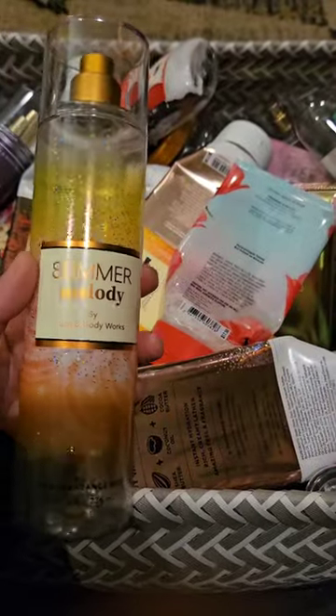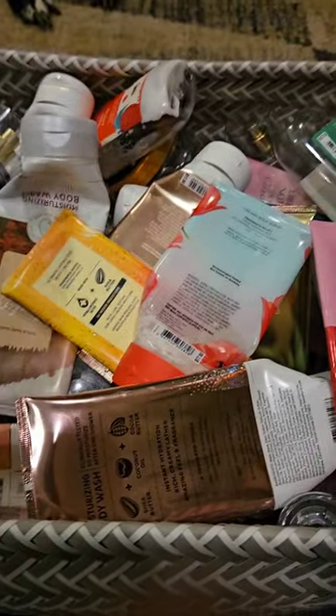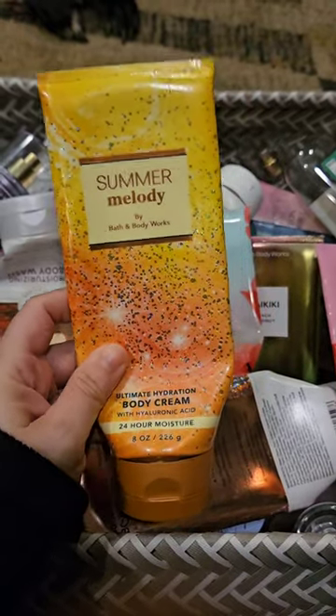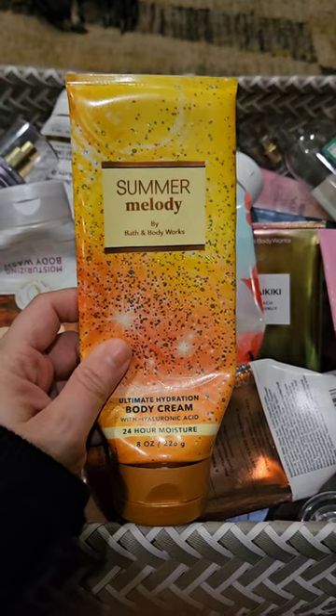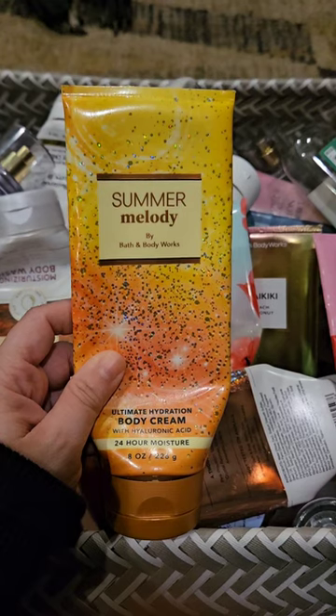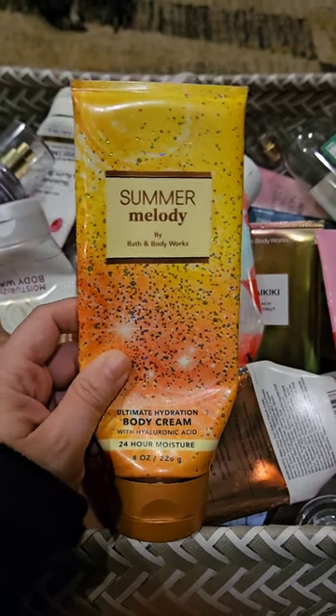I used up this set of Summer Melody. This has scent notes of Golden Honeydew and Bronze Vanilla. I love this scent. Here's the body cream right here. I actually think that the body cream smells better than the body lotion. I used up a body lotion in it last month, and it's kind of disappointing because this is my last body cream of it, but I have a ton of body lotions. I'll still enjoy them, but the body cream is much better.